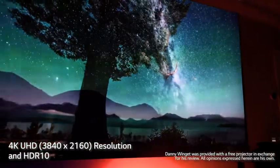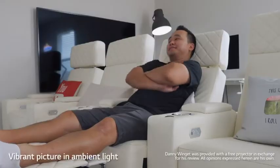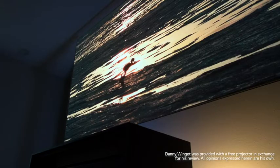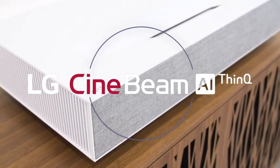the 4K resolution looks insanely sharp and is brighter at 2700 ANSI lumens, so even during the day with ambient lighting, I'm able to see just fine. This is some of the best HDR that I've seen on a projector so far. This experience is solid all around.